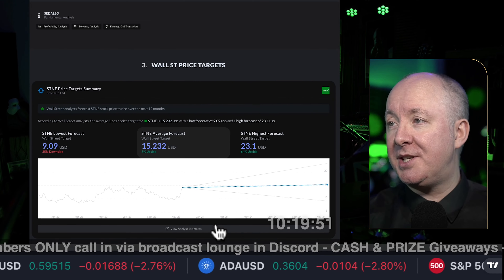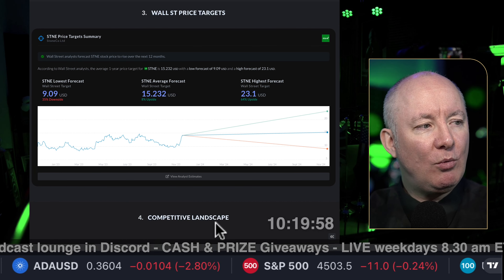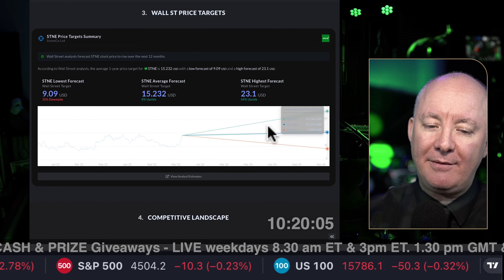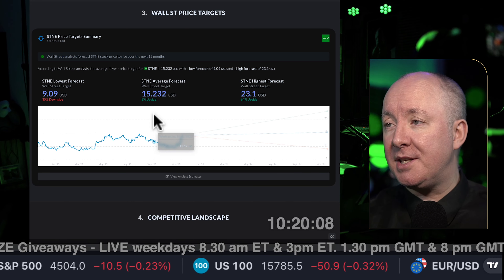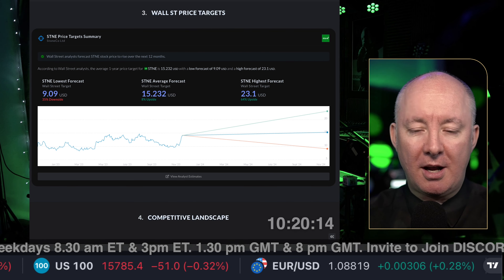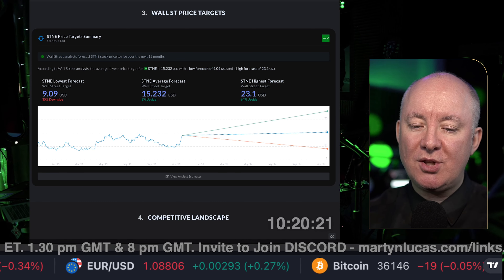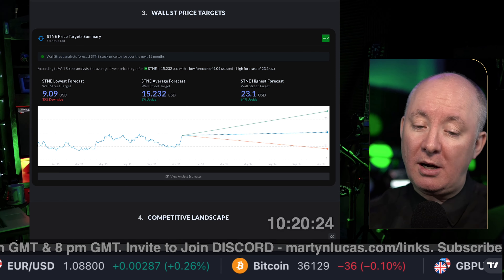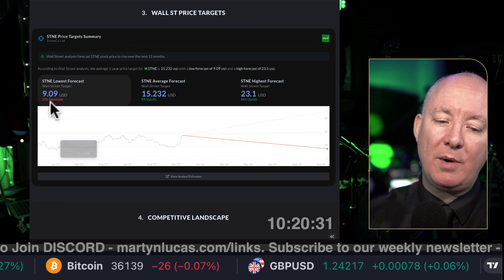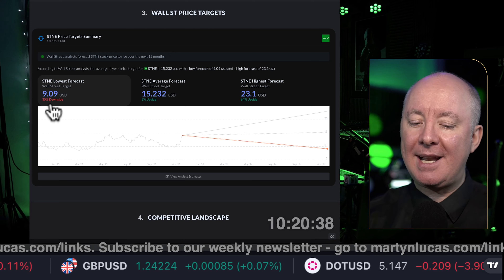Wall Street gives it a good analysis — they say a 64% upside from the highest level, the average forecast is an 8% upside, and the lowest would be a 35% downside from here. If you think we are on the average, we're about 15% from the S&P — so it's on the line. Worst case scenario we are losing money, according to analysts. That's not what the balance sheet says and that's not what I'm saying — that's what the analysts say. You can bear that in mind.